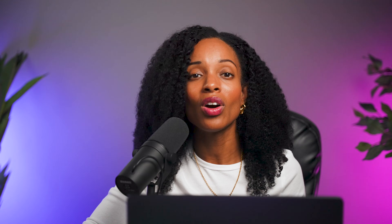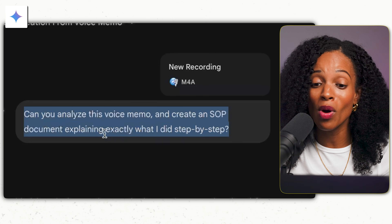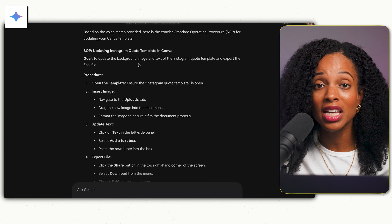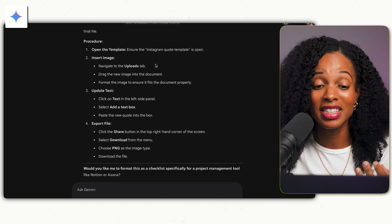This next one is a really powerful time saver. If you ever need to train someone on a specific task, you don't need to type a manual. Just record a voice note on your phone narrating the task while you do it — like 'I'm clicking here, I'm opening this file, I'm doing this.' Then upload that audio file into Gemini and ask it to write a step-by-step standard operating procedure. I uploaded my voice note and said: 'Can you analyze this voice memo and create an SOP document explaining exactly what I did step-by-step?' I recorded myself updating a Canva template — opening the Instagram quote template, going to uploads, dragging the new headshot, double-clicking the text box, pasting the quote — and Gemini turned all that rambling into a perfect step-by-step document.